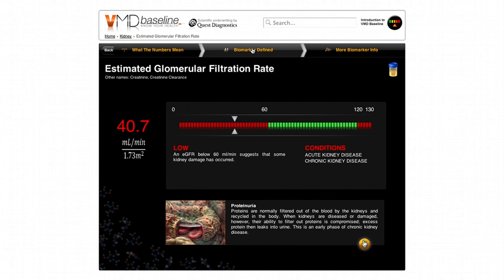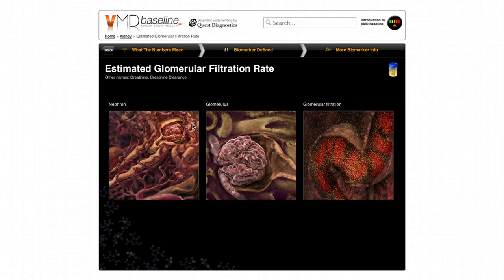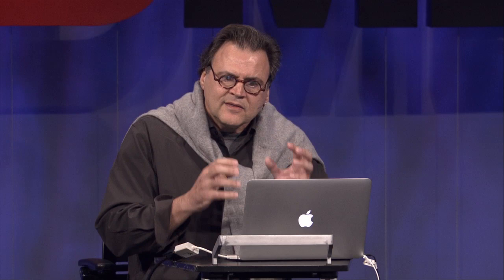It even shows you the molecules and the demographics you're in. It teaches you: what does this biomarker mean? Here in the kidneys, you have millions of nephrons, inside is a beautiful glomerulus filtering away, and this filtration rate shows where proteins are coming out and whether you're in danger. These little stories explain very quickly what these tests mean.